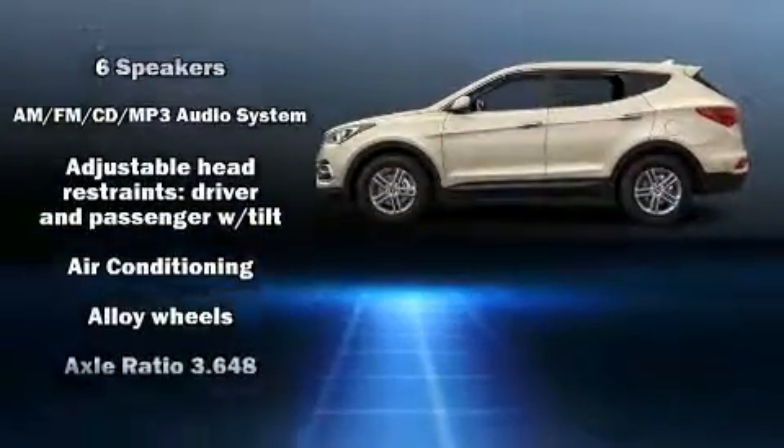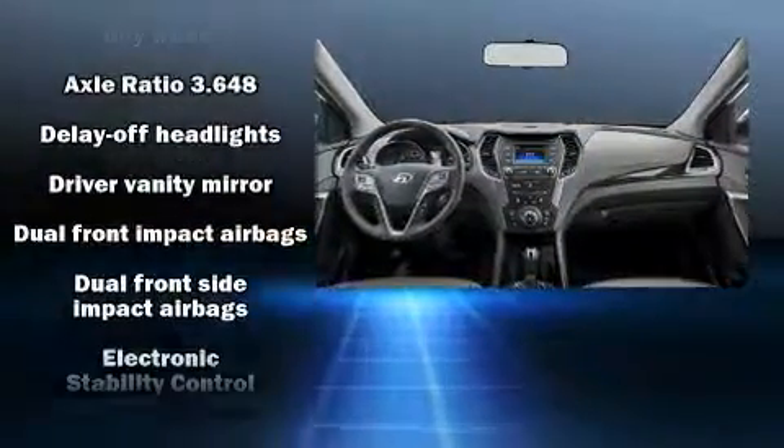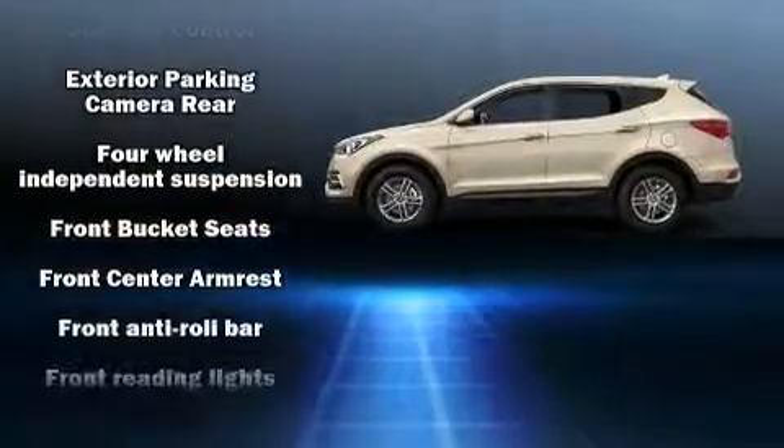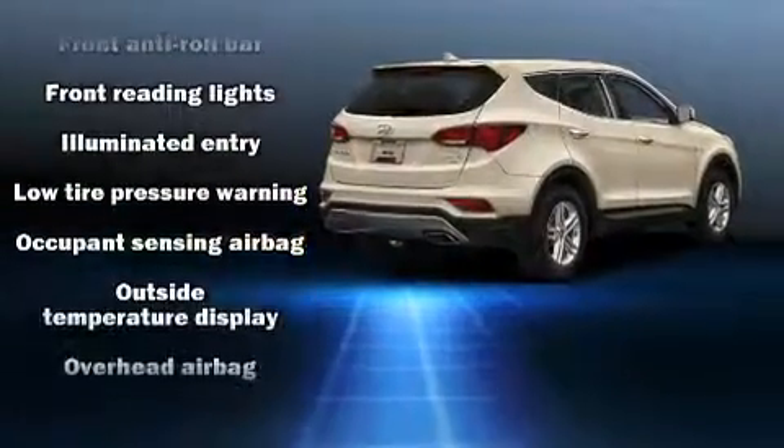Hyundai ensures the safety and security of its passengers with equipment such as dual front impact airbags, head curtain airbags, traction control, brake assist, a security system, and four-wheel disc brakes with ABS.